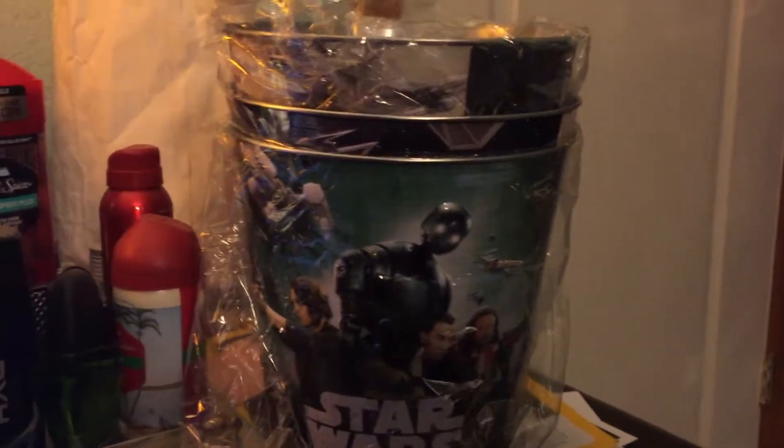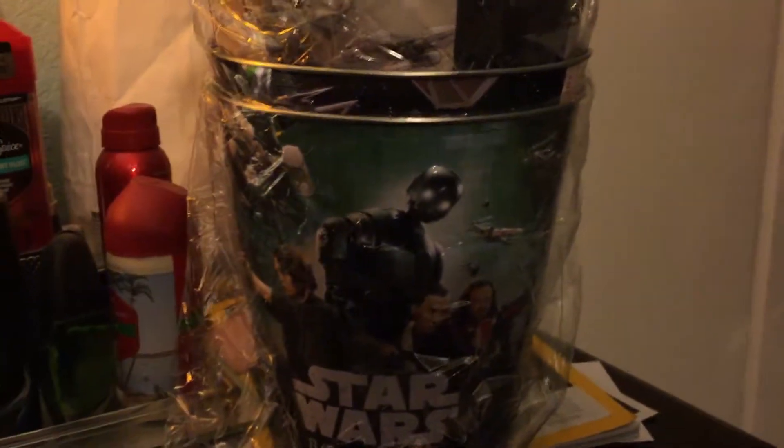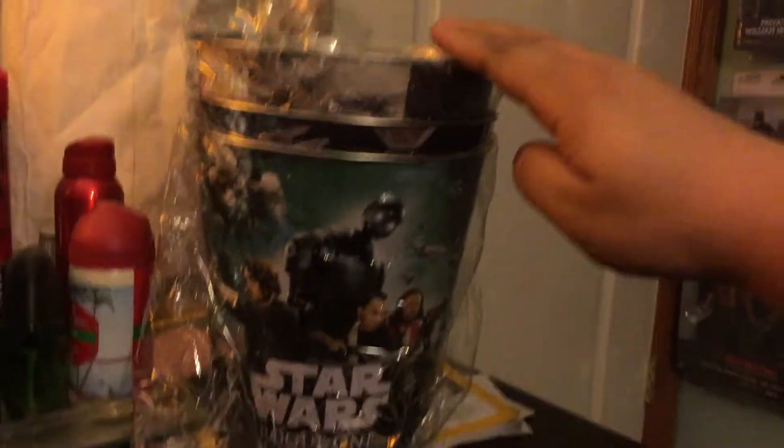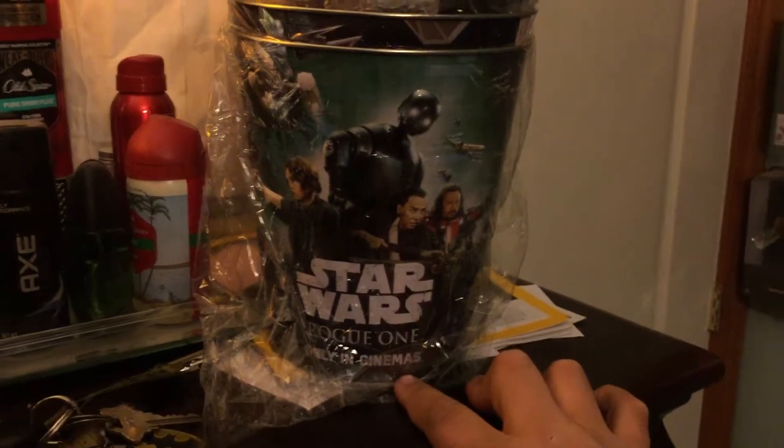Let's get down to business. So you guys, as I was buying my popcorn and my soda, I noticed in the background near the popcorn machine that they were selling these collectible Star Wars popcorn buckets.